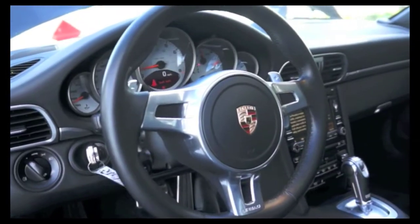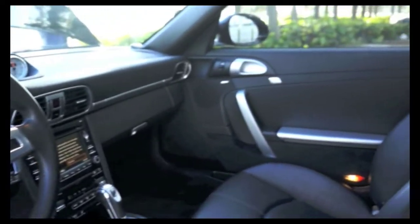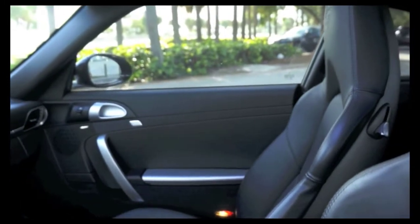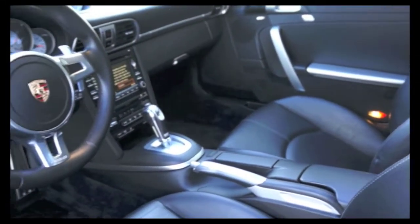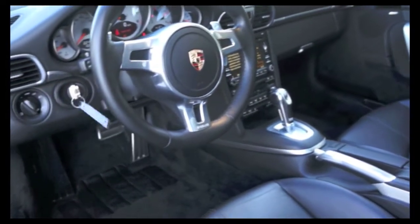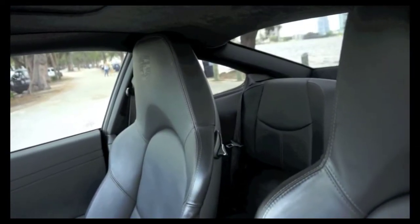The Porsche Carrera features sports front bucket seats, full black leather interior, leather seat trim, with convenience features including power driver seat, power steering, power windows, remote keyless entry, and seating for passengers.